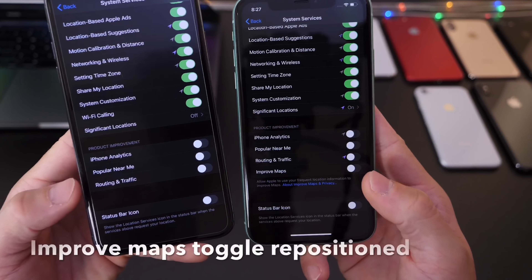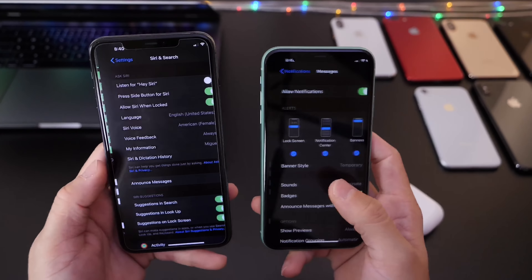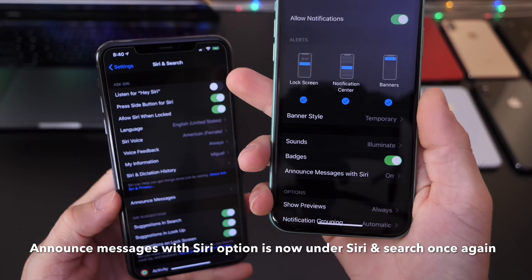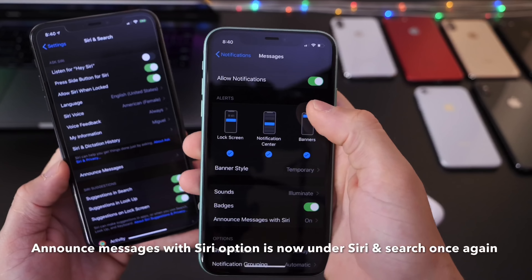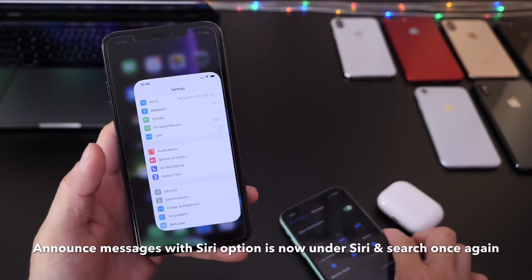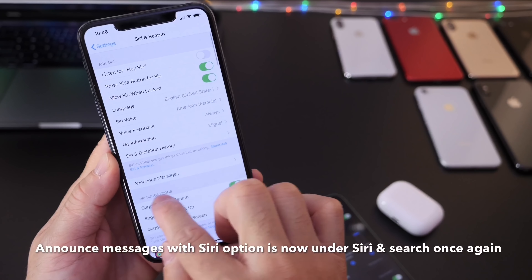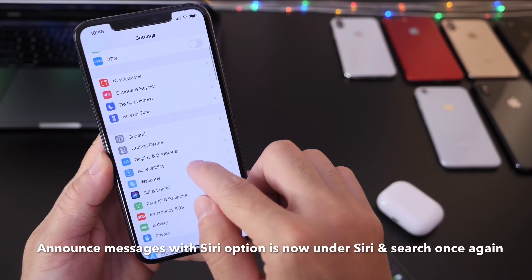There's also something that's been moved around: the Announce Messages with Siri setting is now under Siri & Search. It was previously moved to the Notifications panel, and now it's back under Siri & Search. If you go into Settings and tap Siri & Search, you'll find Announce Messages with Siri right there — Apple has been switching it back and forth.